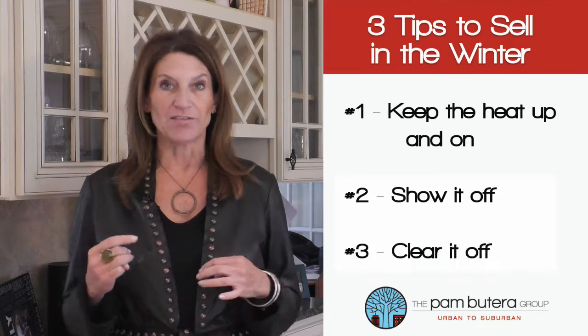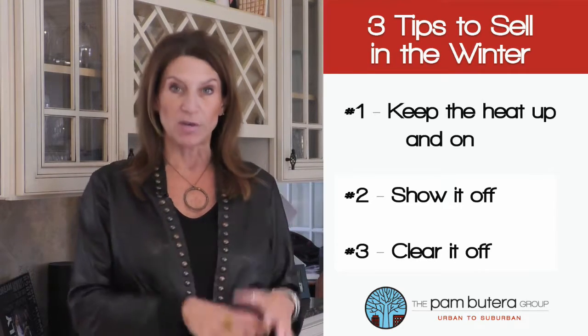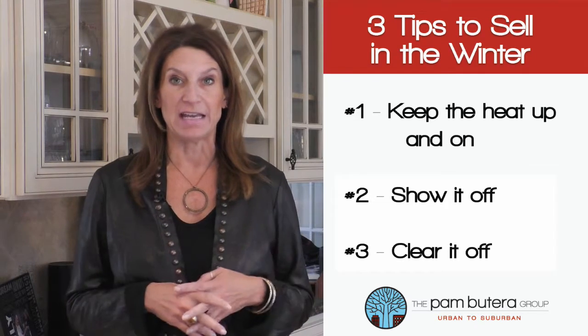And tip number three: clear it off. Winter is filled with yucky weather — snow, sleet, ice. But what shouldn't be filled with that is your driveway, your walkways, and back deck. So when you are clearing everything out, spend extra time to make sure all are clean. First impressions are key, and a potential buyer slipping getting out of their car is not the first impression you want to make.